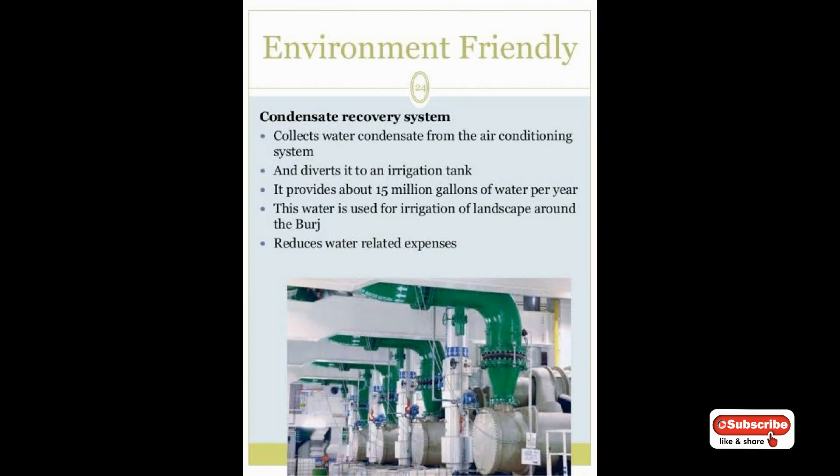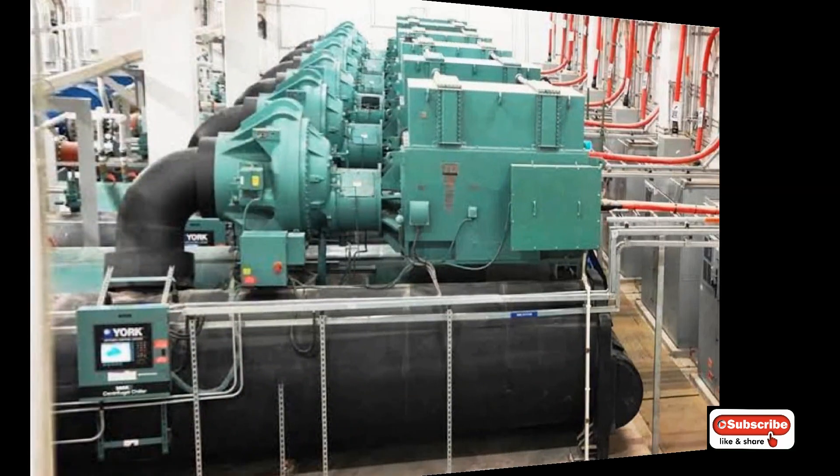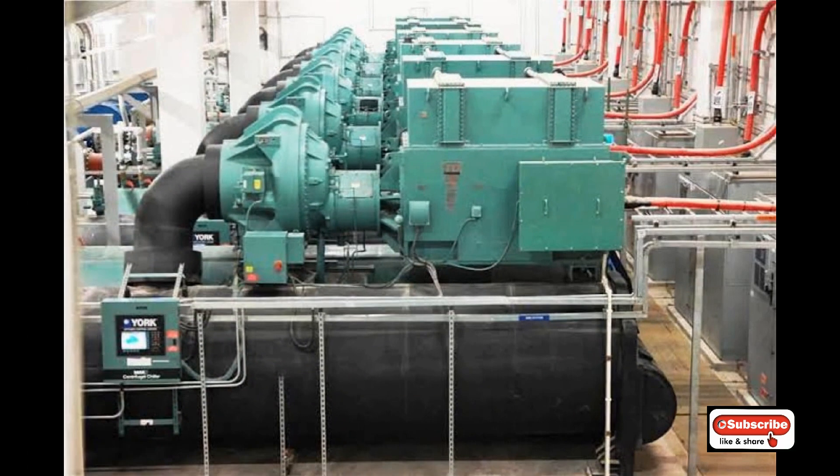For water supply, the average water reaching the top floor of Burj Khalifa travels through pipes of 100 kilometers in total length. A fire emergency system is also installed throughout the top floors.